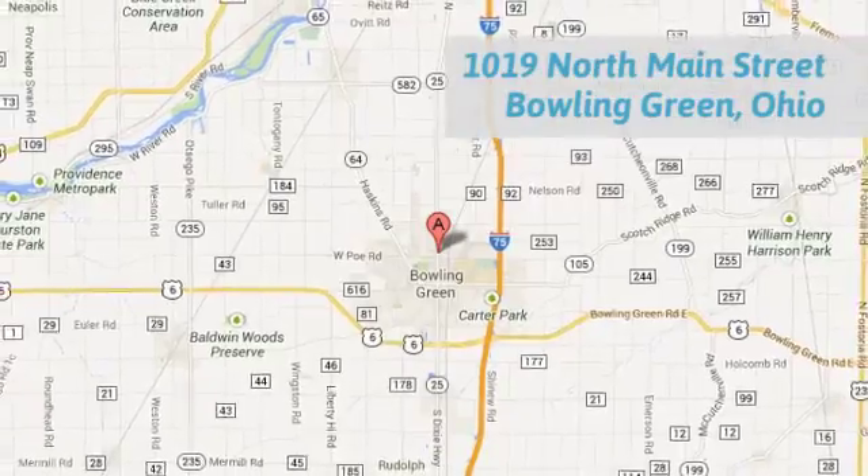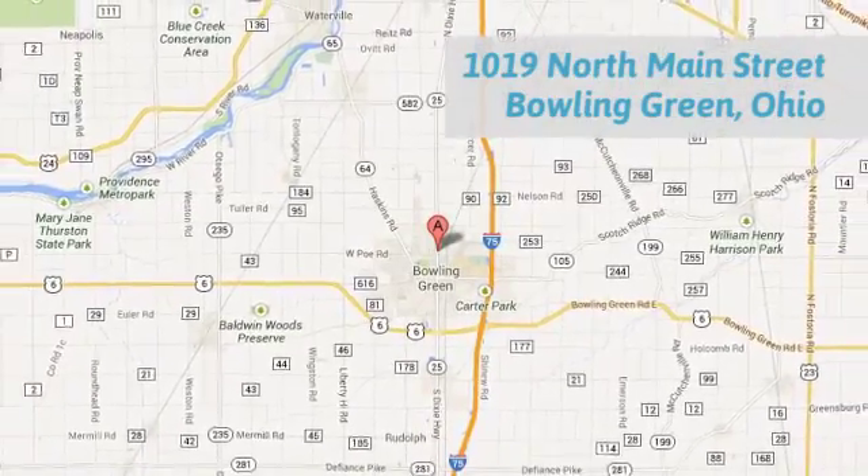Call, click or stop in today. We're conveniently located at 1019 North Main Street in Bowling Green, Ohio.